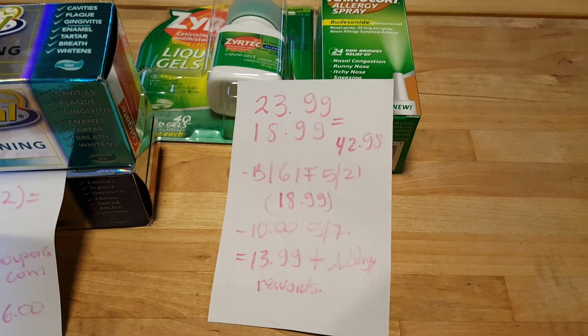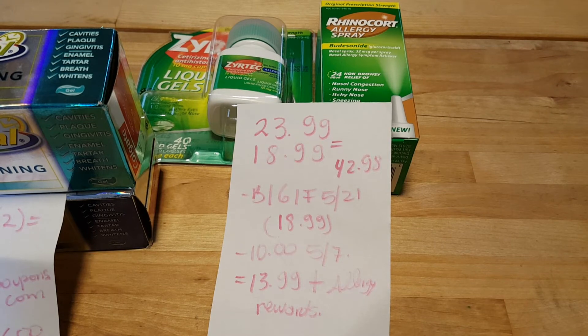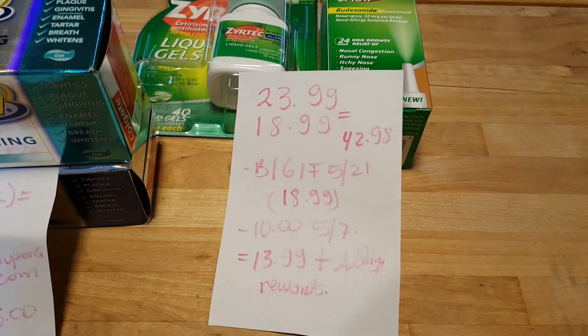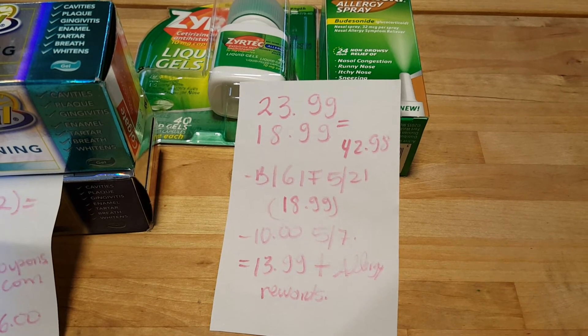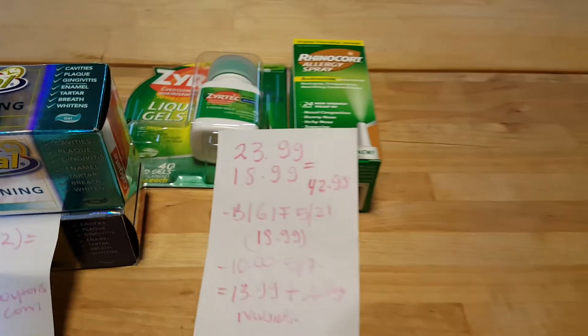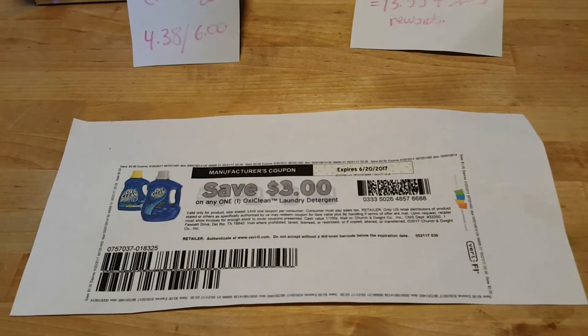I paid $13.98, which is a good price for me — I normally buy this stuff very expensive and use it on a regular basis. This is also counting toward the allergy rewards, so I'm almost at $75 and would be getting $20 back. For me it was a good deal.